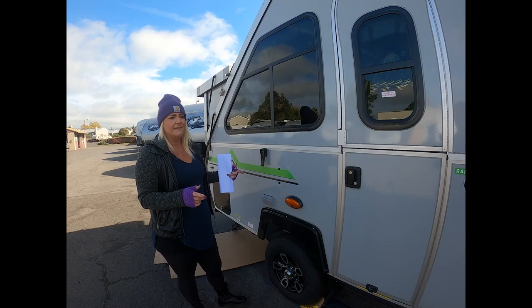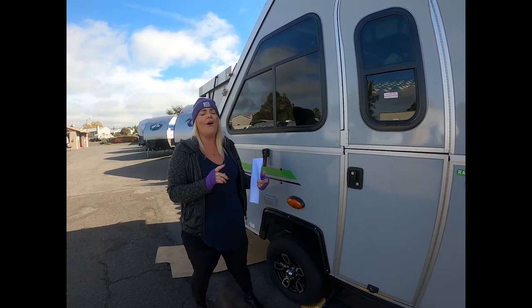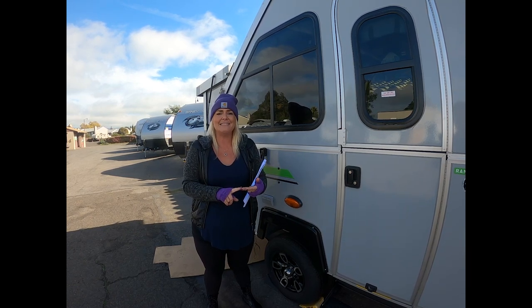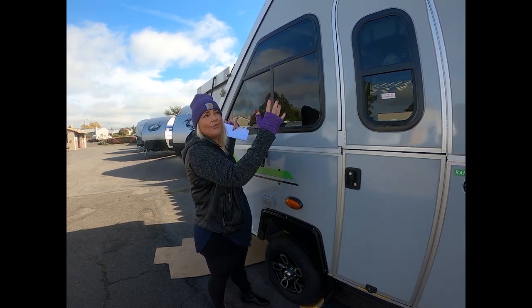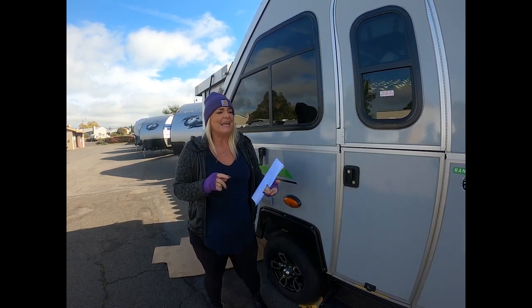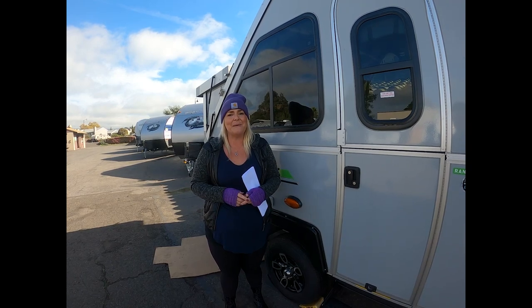Other features and benefits of the A-Liner are all about ease — they want you to have an easy time towing and an easy time setting up. That's why the whole thing goes up in about a minute and a half, even with the dormers. It's also easy to store in the garage. That's what A-Liner is all about.